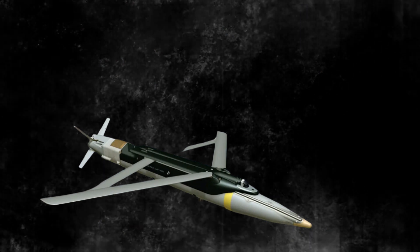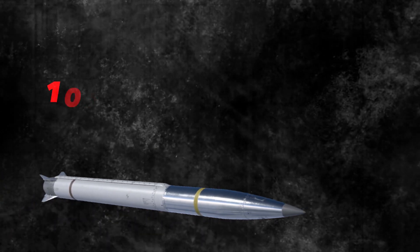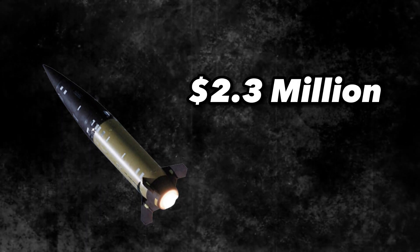The advantage of the GLSDB is that it costs only around $40,000 USD. In comparison, the GMLRS costs somewhere between $100,000 to $160,000 USD, and the MGM-140 tactical missiles can cost up to $2.3 million dollars.